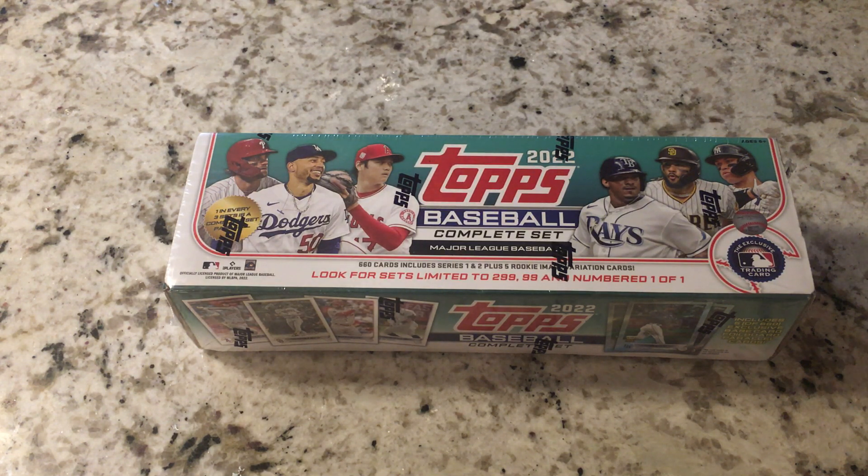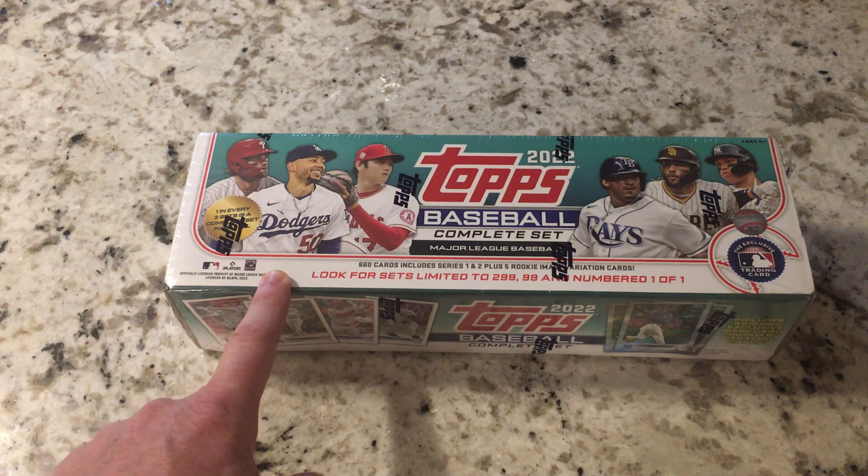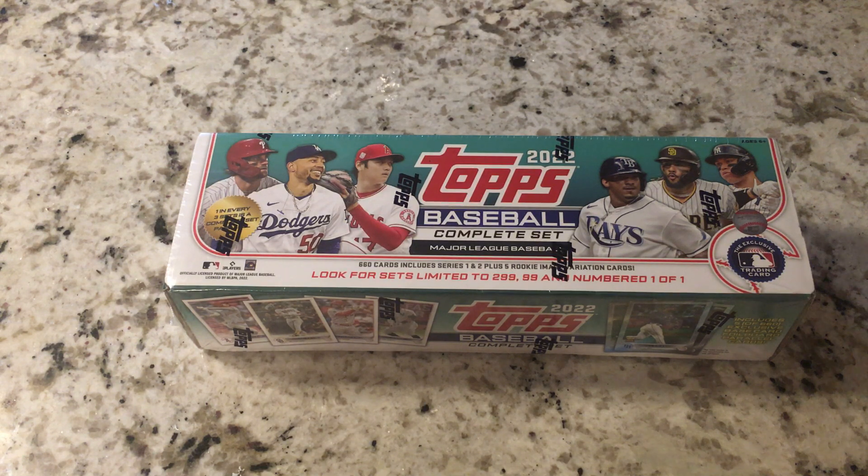I'm sure all of you've seen it. You've got a chance of one out of every three boxes to hit a parallel set, or even better, you can hit one of the numbered sets. If you do the math, that's 399 numbered sets that were made. I don't know how many of these sets were printed, but your odds of hitting the numbered set are probably pretty slim. That said, I believe your odds of hitting a numbered set out of this product are probably greater than pulling a Julio, a Torkelson, or a Witt short print out of Topps Chrome — just saying.